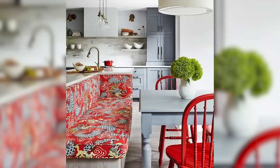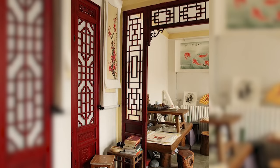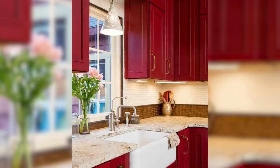Let's start with red. The key terms that signify red are bold, love, strength, warmth, energy and passion. Deep dark crimson hues are sexy and dramatic, while bright red is often seen as a primary color in traditional Asian design to signify strength, vitality and power.